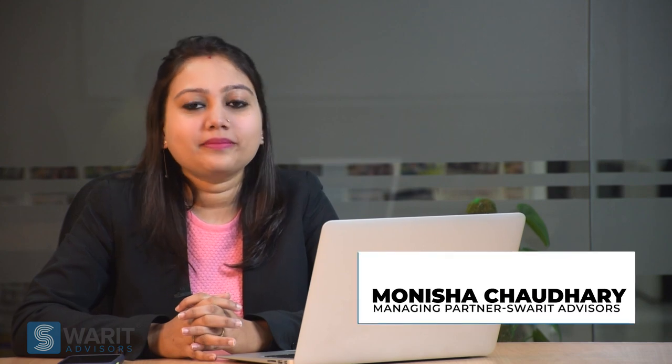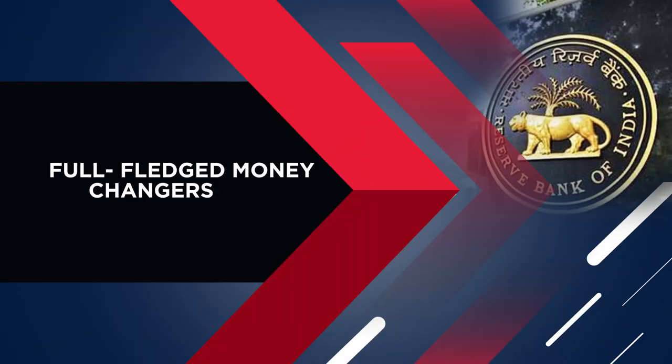Hello everyone, welcome back. My name is Monisha and in this video we are going to discuss about the full-fledged money changer license from RBI. Full-fledged money changers are also known by the name of authorized money changers and are the entities who are allowed by RBI to deal in foreign exchanges for some specified purposes, including widening of foreign exchange facilities among the tourists as well as foreigners.